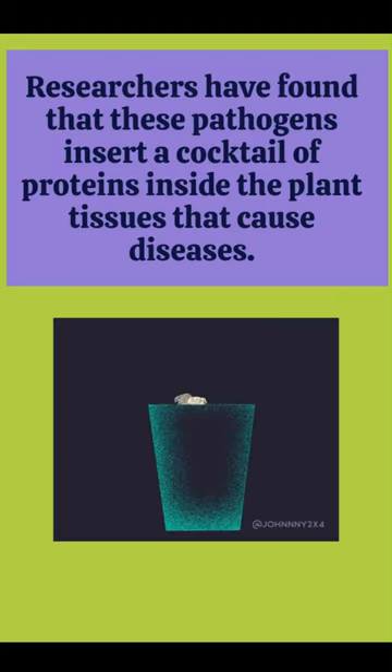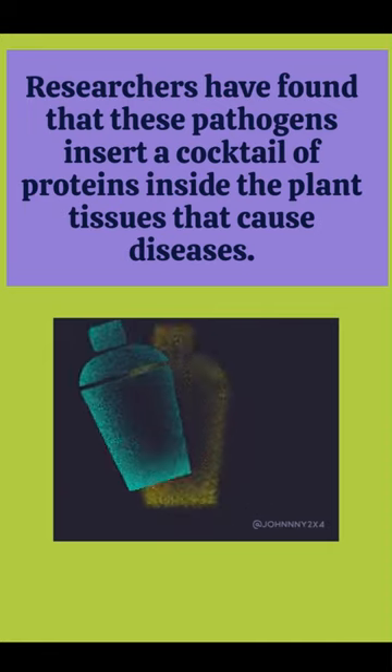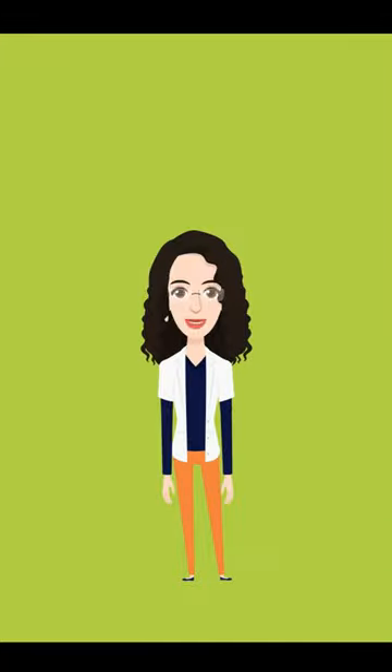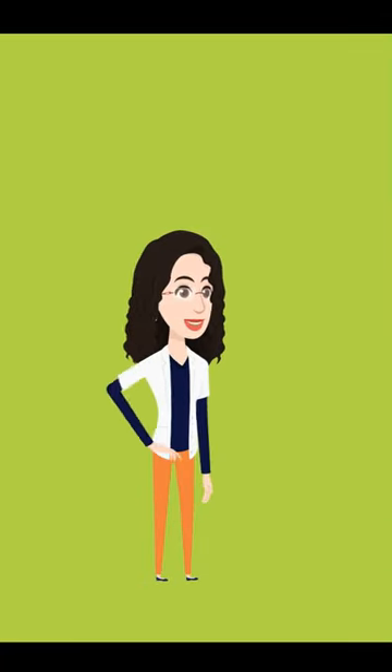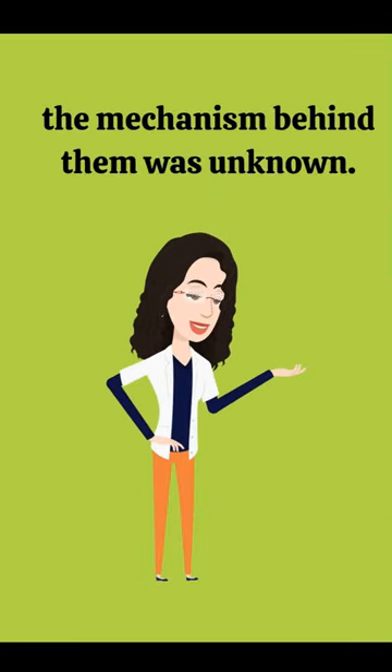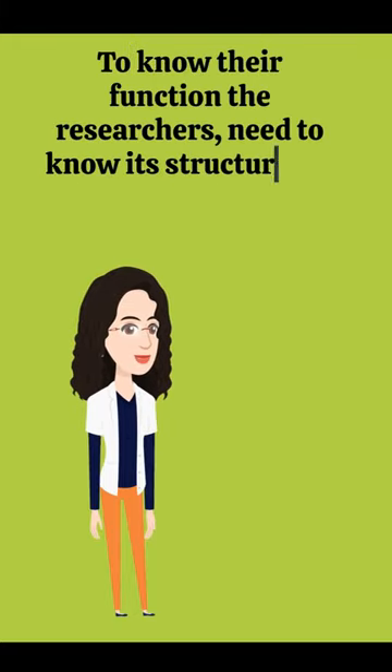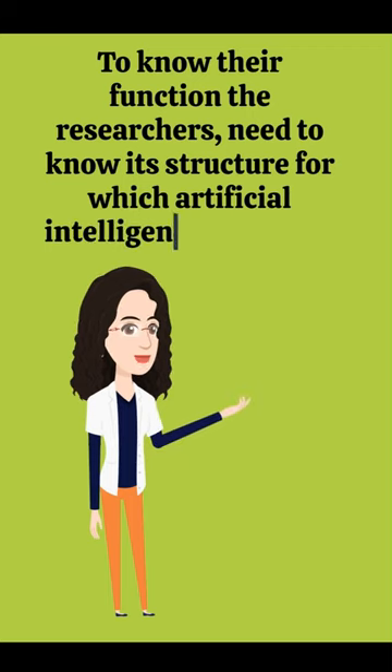Researchers have found that these pathogens insert a cocktail of proteins inside the plant tissues that cause diseases. Though this cocktail has been known for years, the mechanism behind it was unknown. To know their function, the researchers needed to know the structure, for which artificial intelligence was used.